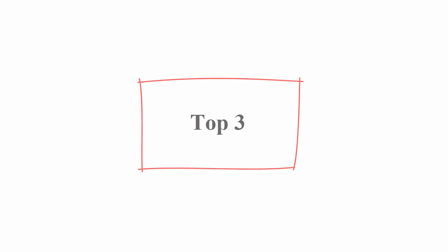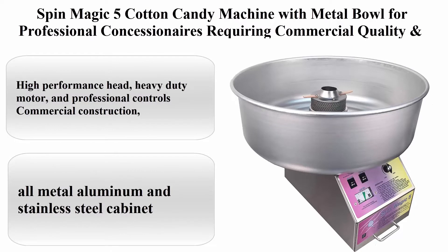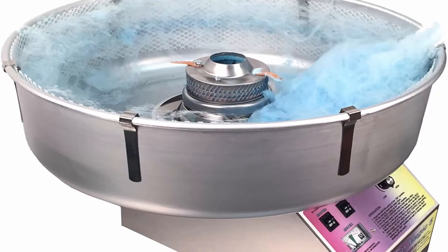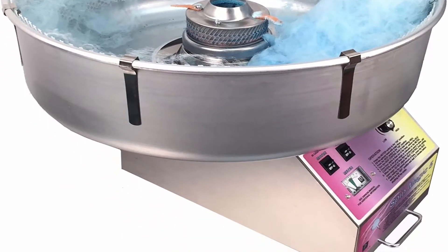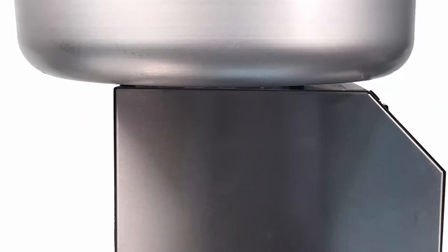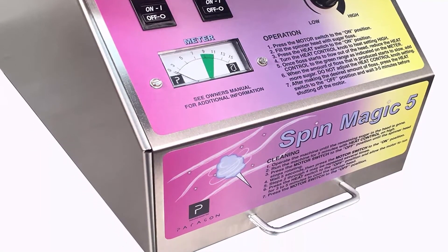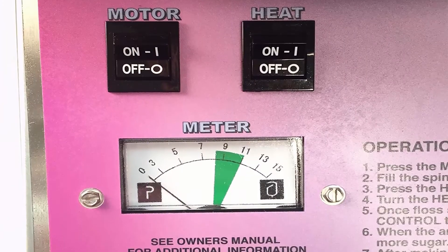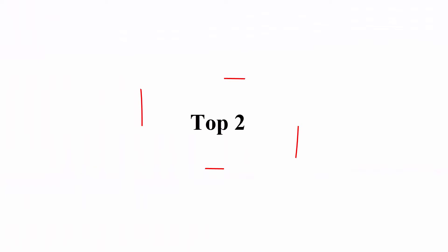Number 3: Spin Magic 5 Cotton Candy Machine with Metal Bowl — for professional concessionaires requiring commercial quality and construction. Features a high-performance head, heavy-duty motor, and professional controls. All-metal aluminum and stainless steel cabinet. Output: 200 cones per hour; 1636 watts at 3400 RPMs motor. Plug: NEMA 5-15P.